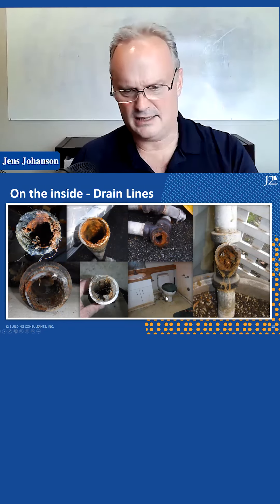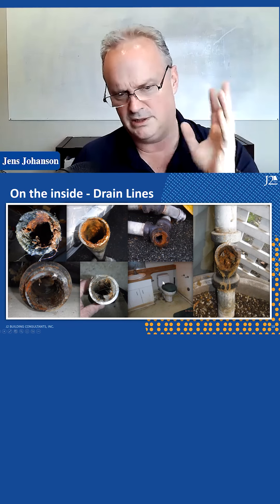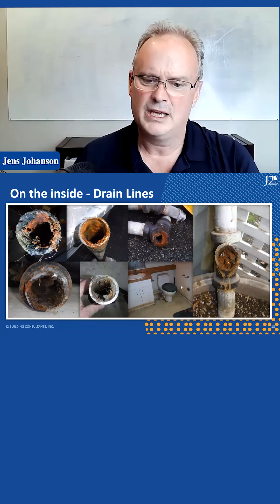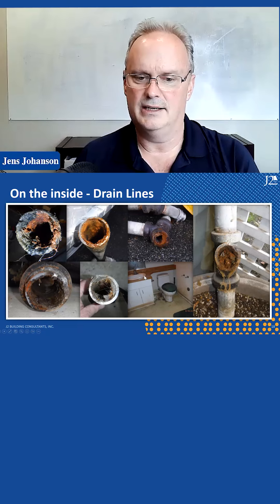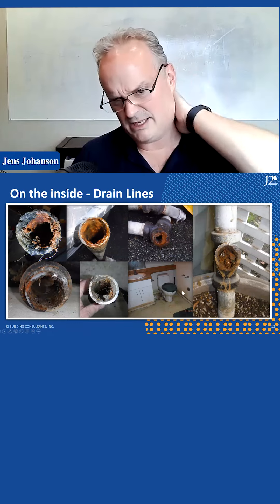Toilets are always the culprit — the back stuff is backing up and coming out of this toilet. This is a recent plumbing backup where everything has flooded. Your toilet bowl is typically lower than the side of the tub, so if sewage is going to back up, it comes up through your toilet and makes a big mess.